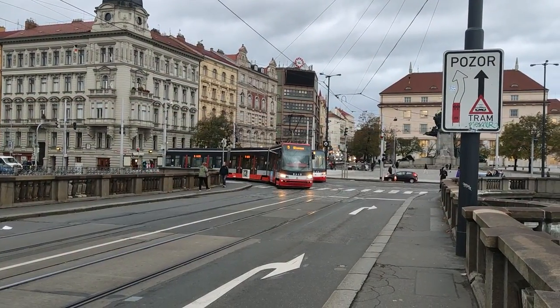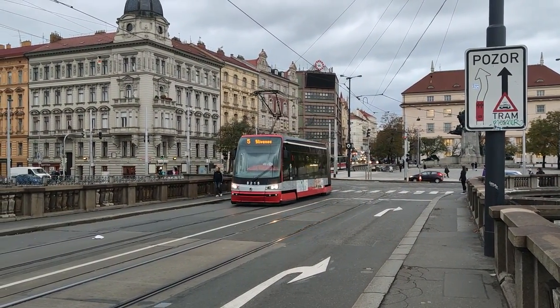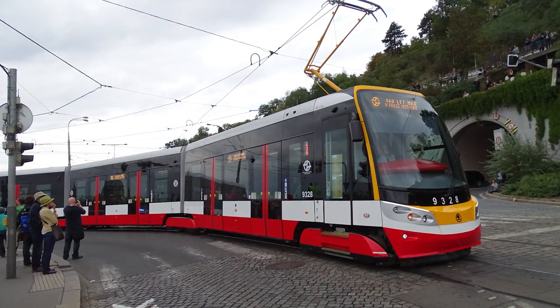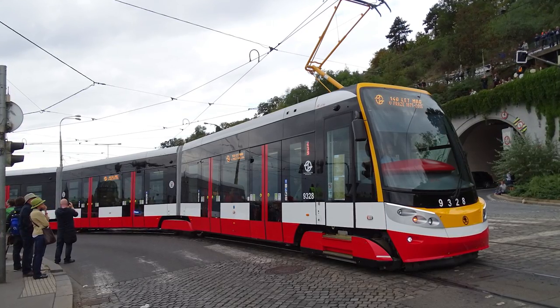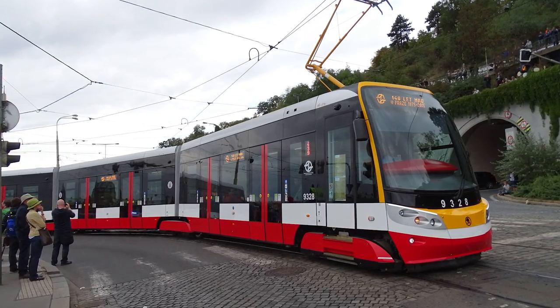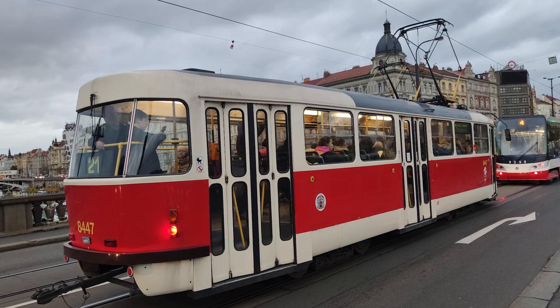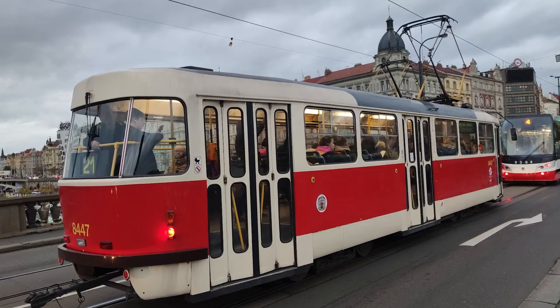After the flop of the 14T, Škoda Transportation came out with the 15T, the definitive tram for 21st-century Prague. From my experience of riding the tram, I like the 15T — it is quiet, provides a smooth ride, and it's low-floor in the articulated sections, unlike the T3. However, the T3 still has its timeless charm, as they continue to roll around the city, and many more cities in Central and Eastern Europe, and in the Far East.